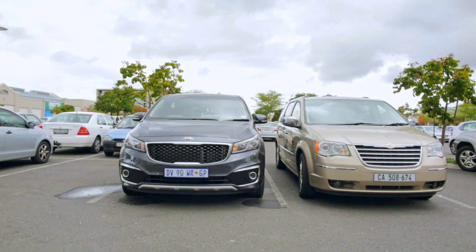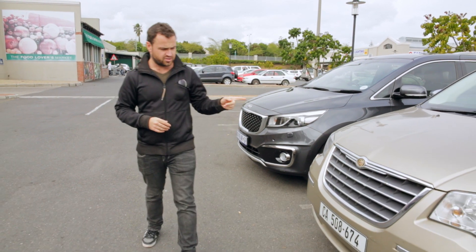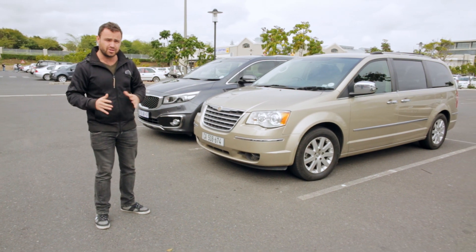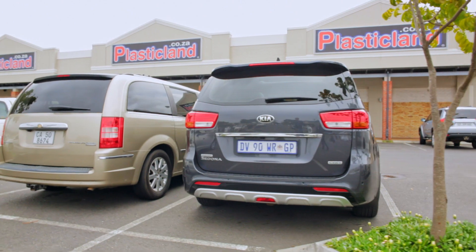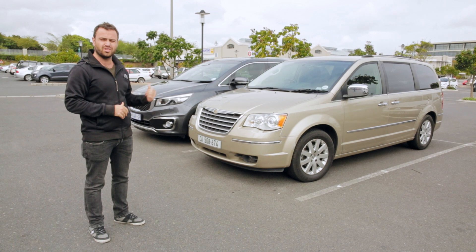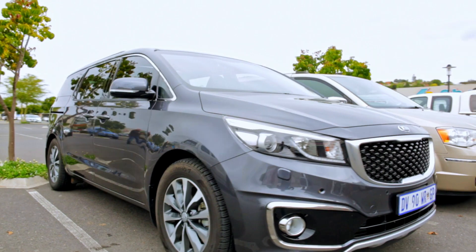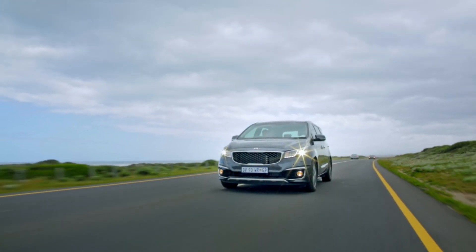Drive into any shopping centre and you'll find one of these — the Chrysler Grand Voyager. It's the origin of the species, starting the segment back in 1988, and when you park the two next to each other it's easy to see where Kia's designers got their inspiration. But I think the Kia looks better. This new Grand Sedona has been re-engineered from the ground up to be a lot stiffer and quieter, and you can feel it on the open road at 120 km/h — it's a properly comfortable and quiet car.